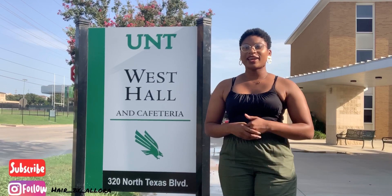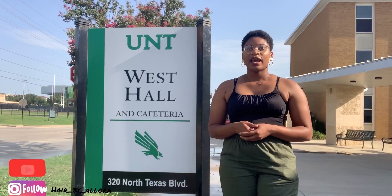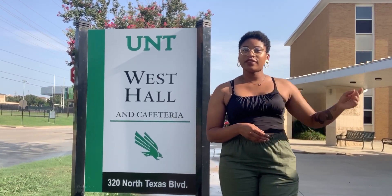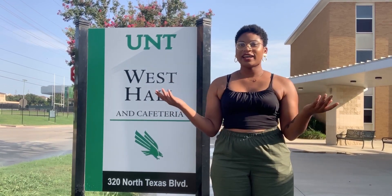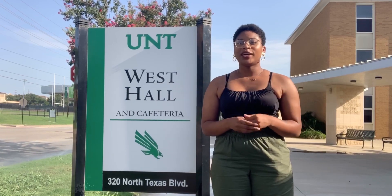Hey guys, it's Elora back again with another video. I'm currently standing outside of West Hall at the University of North Texas, and today I decided I'm going to give you guys a hall tour so we can see everything that West Hall has to offer without actually having to come to the residence hall during the COVID crisis and trying to schedule a tour. Please go ahead and like and subscribe if you want to see more content from me. But let's just jump into it.